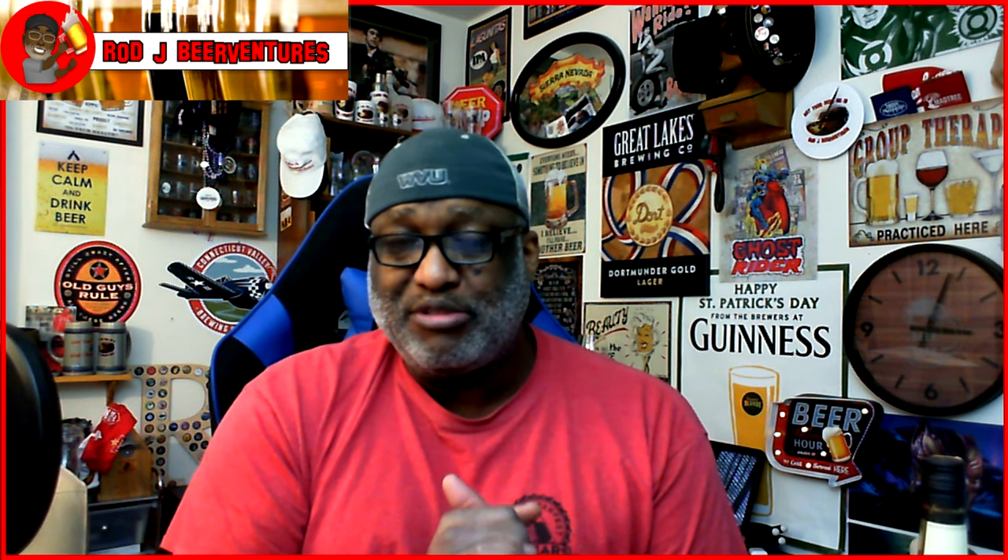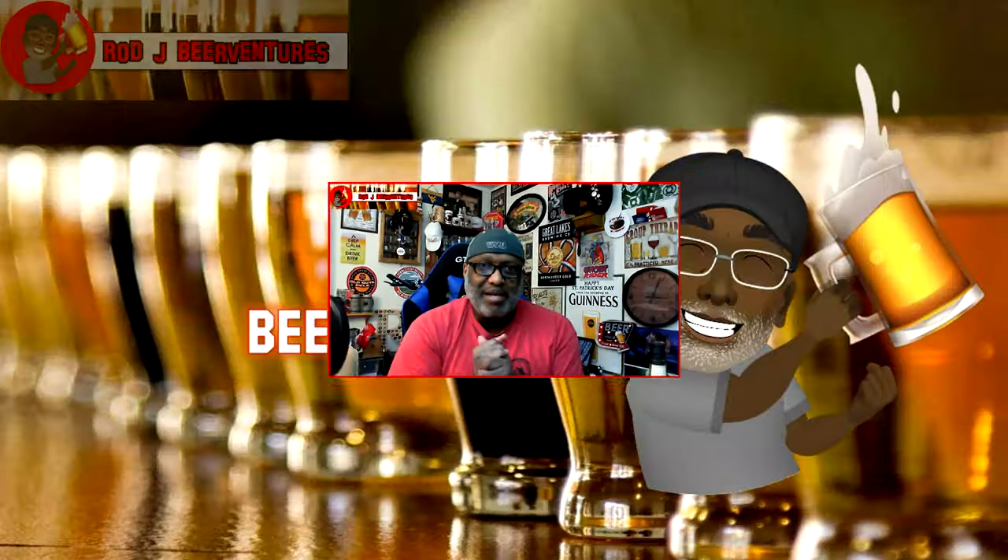Thanks for swinging by to check out another video. If there are others you guys are interested in, feel free to leave a comment — always willing to see if I have those beers and can move them to the front. I'm also going to start doing some whiskey content on a separate playlist. My whiskey game is nowhere near my beer game, so just be prepared for that. Look forward to catching up with you guys soon — keep drinking those good craft beers, there's always time to get your beer on. Cheers everybody!